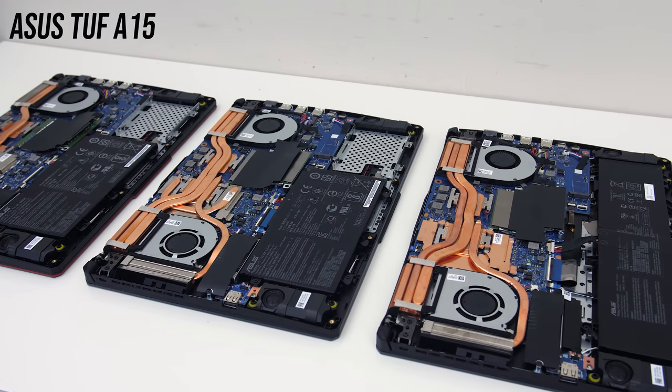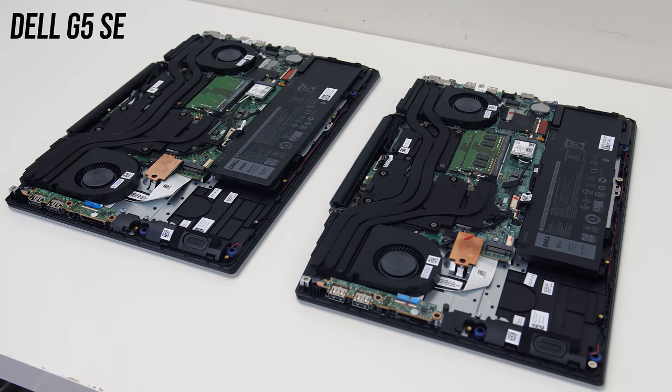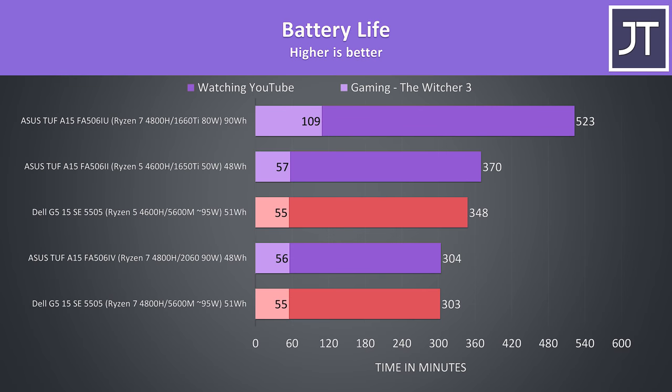The A15 has two battery options while the G5 has the same size no matter what. The lower specced G5 lasts longer than the higher specced model, and interestingly the highest specced G5 and A15 were very close together. The big difference is the 90Wh battery option in the A15, which lasted much longer than the other smaller options.